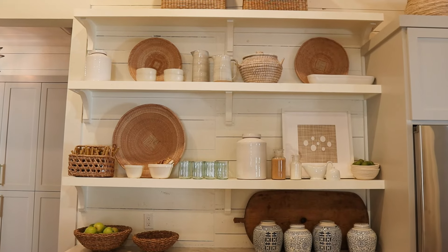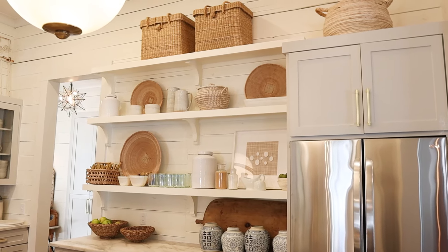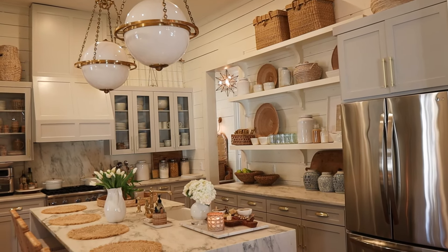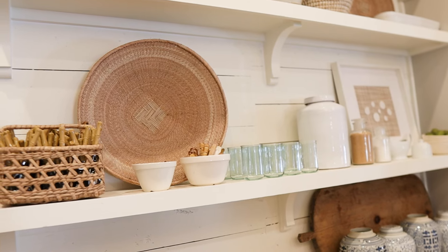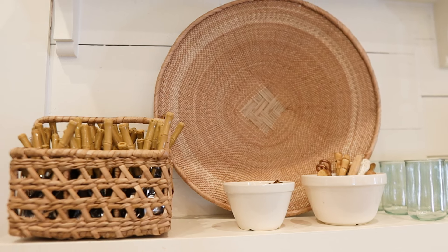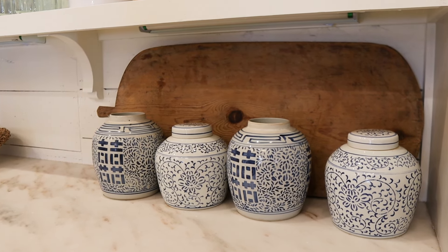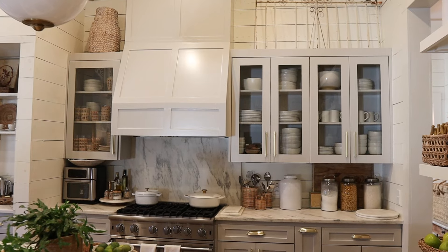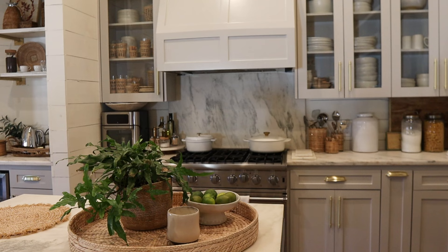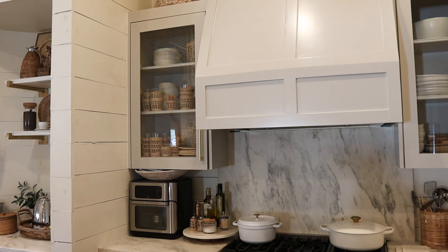I was admiring your open shelves — do you have any pro tips on styling? I'm a big fan of texture. Even though that's all functional — those are the glasses I would pull for iced tea, those are the silverware I would use — I've added texture throughout. Even with a little bit of sugar out, it adds texture. It's all layered, functional, and meant to be used.